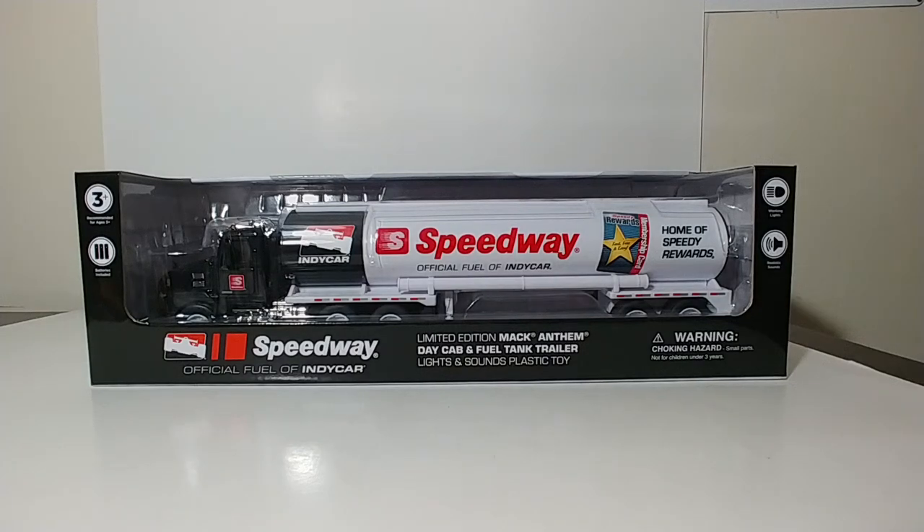Hello, everyone. Thank you for tuning in to this installment of DieCast Emporium. In this episode, we're going to take a look at the Speedway Holiday Truck for 2019.